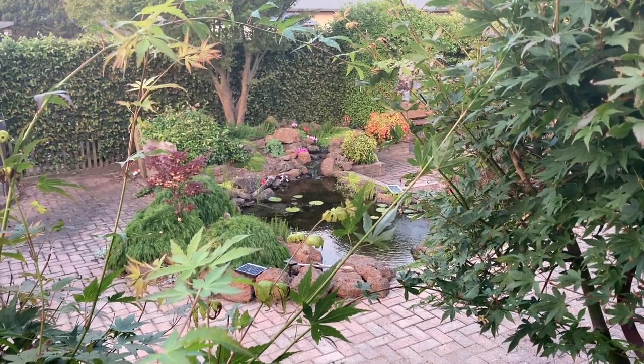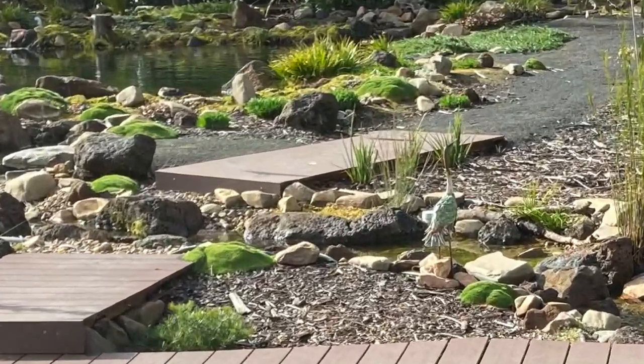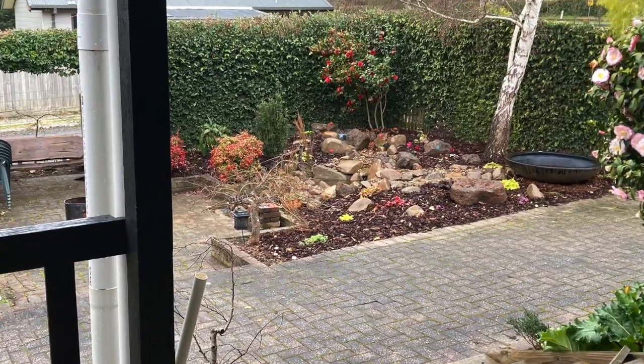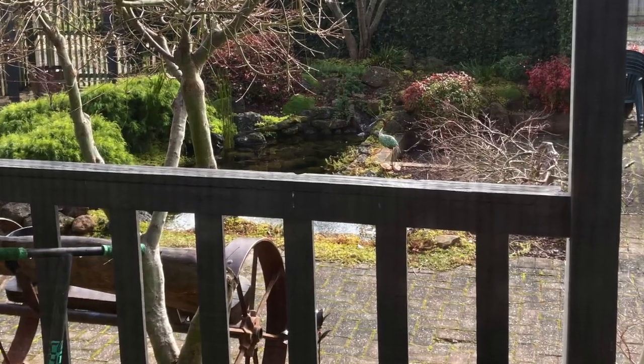Think about where you'll get the most enjoyment. This is what I look at from my living room window. When I'm doing dishes in the kitchen I look out into the courtyard. Both sides have a water feature.